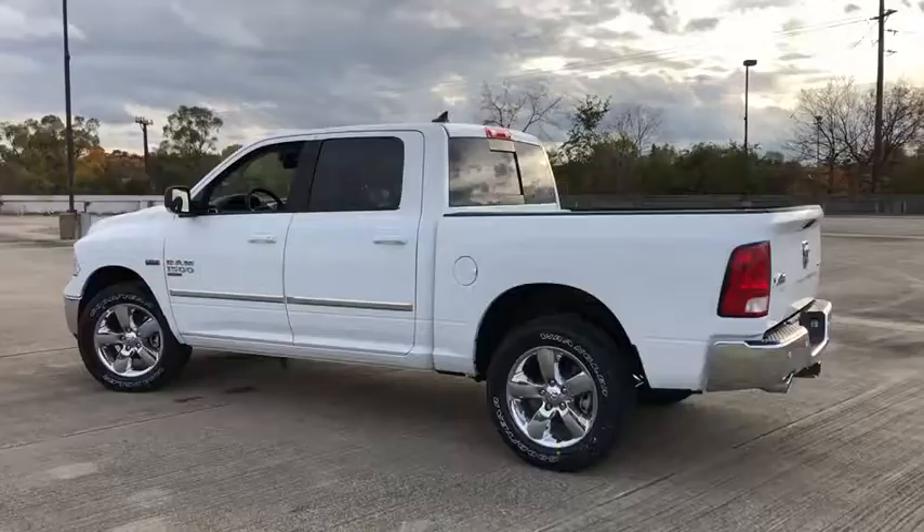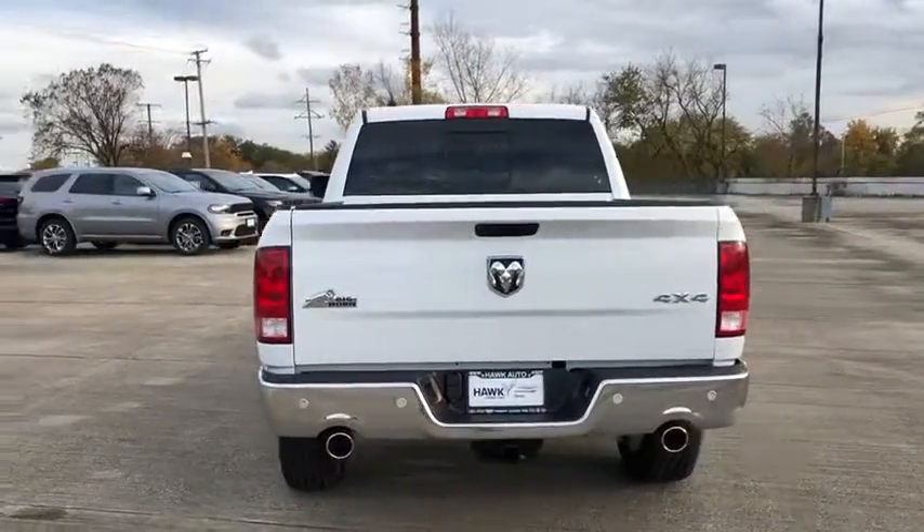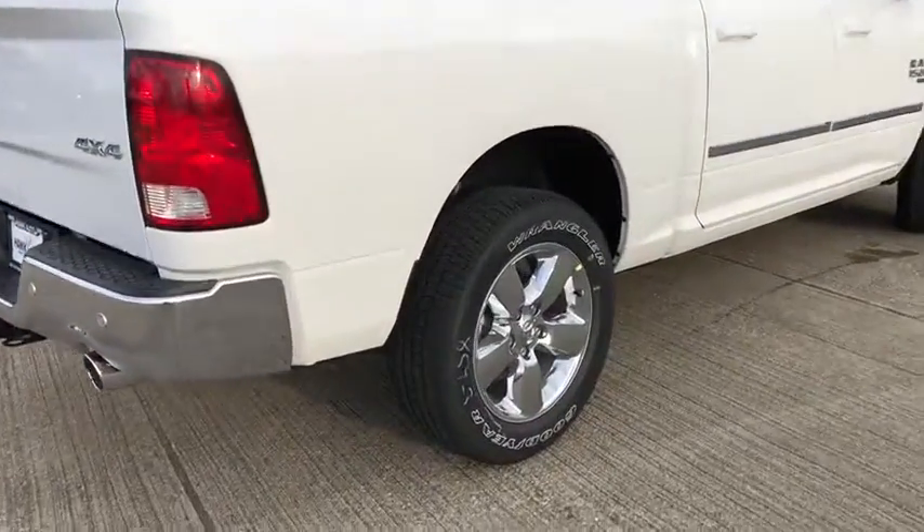This vehicle has less than 100 miles. Here are some of this vehicle's great options: traction control, stability control, Bluetooth, power steering, automatic transmission, cruise control, and compass.